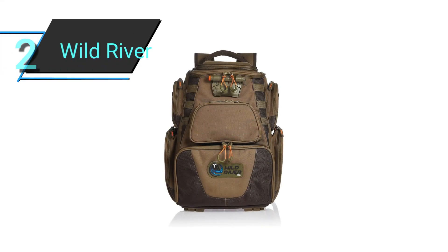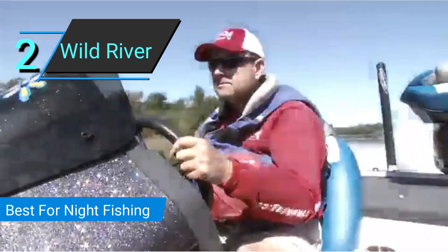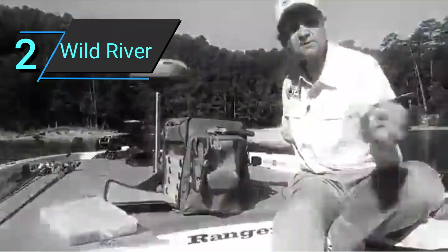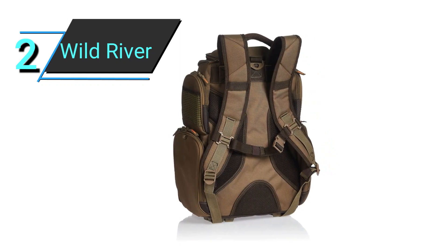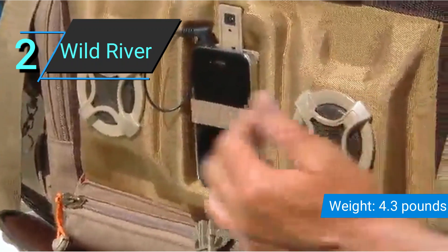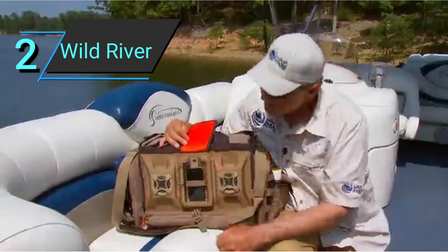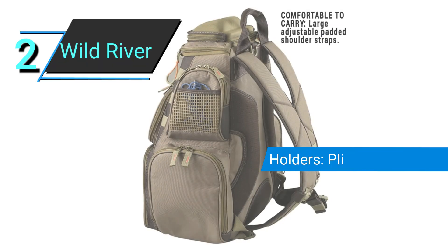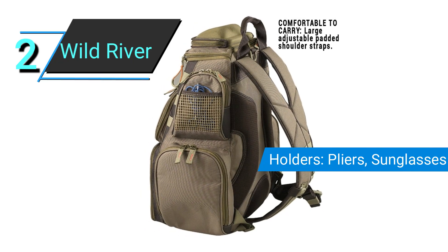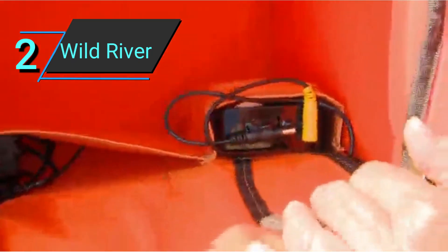Number 2: Wild River CLC WT3604 Nomad Lighted Backpack. This fishing backpack has the one thing others don't — an integrated LED light system. The Nomad Lighted Backpack is the only backpack I ever take on my night fishing trips. Fishing backpacks with integrated LED light systems are few and far between. It's even rarer to find one that has a large capacity, is rugged, and is comfortable to carry. Nonetheless, this backpack has it all.